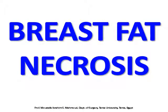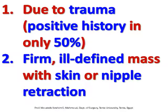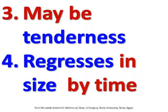Breast fat necrosis is due to trauma, with a positive history in only 50% of cases. It presents as a firm, ill-defined mass with skin or nipple retraction. There may be tenderness, and it regresses in size over time.